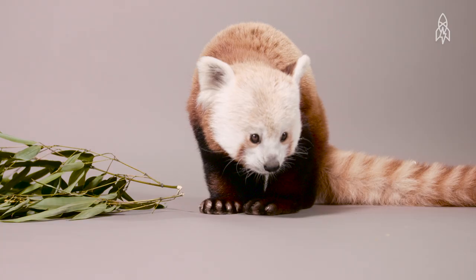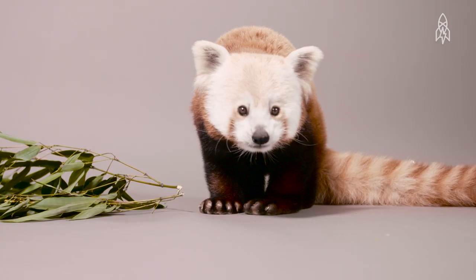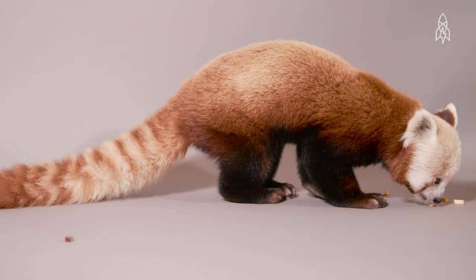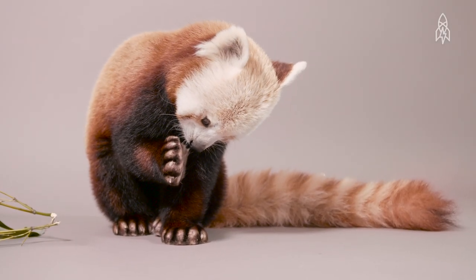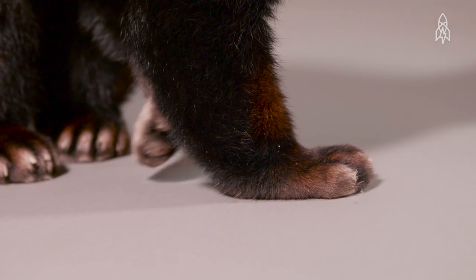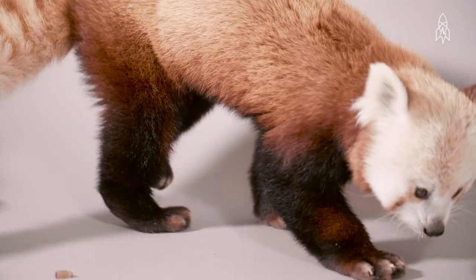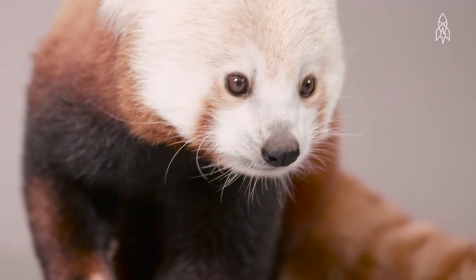Red panda in name, it is not closely related to the giant panda, but actually closer to the raccoon family. He loves to eat bamboo, but won't turn down the occasional bird, insect or mammal for a snack. Native to the eastern Himalayas and southwestern China, red pandas live in trees and are nimble, agile climbers. Their reddish-brown fur and bushy tails camouflage them in their habitat from predators like snow leopards.